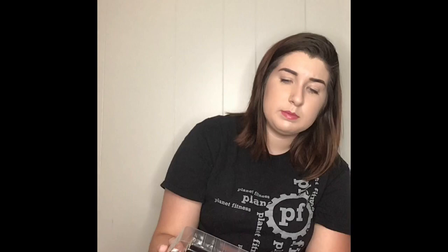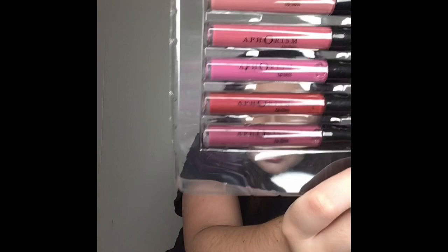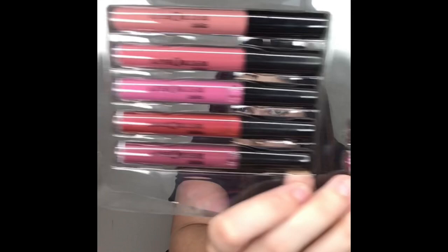I use these a lot and I'm like an organizational freak — other than now because of the move. These are my Aphorism — I don't know how you pronounce it — look sticks. They came in a set of 10, I keep them in their little plastic thing. They come in so many colors and they are so so pretty. The one I wear the most is the one at the very top, and it goes with literally everything.